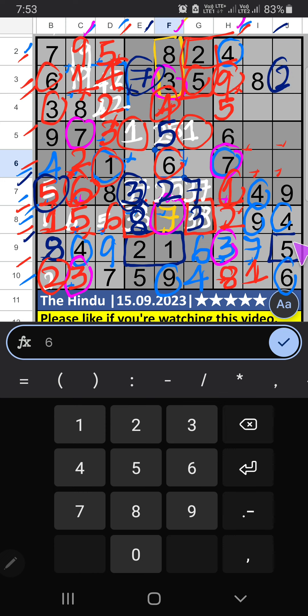Column J has 2 and 5, so 2 and 5 can't come in these cells; they will come in any one of these cells. 6th row has 2, so 2 can't come in the cell — 2 is confirmed here. Then 5 is here. 6th grid — 2 numbers are remaining: 3 and 8. 5th row has 3, so 3 can't come in the cell — 3 is confirmed here. Then 8 is here. 6th row — 2 numbers are remaining: 8 and 9. Column E has 8, so 8 is confirmed here. Then 9 is here.